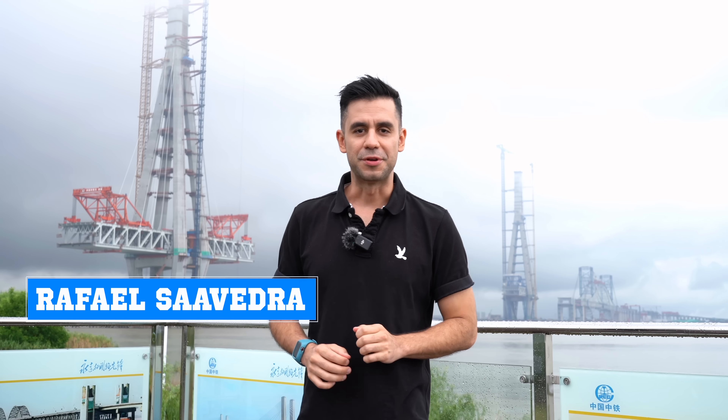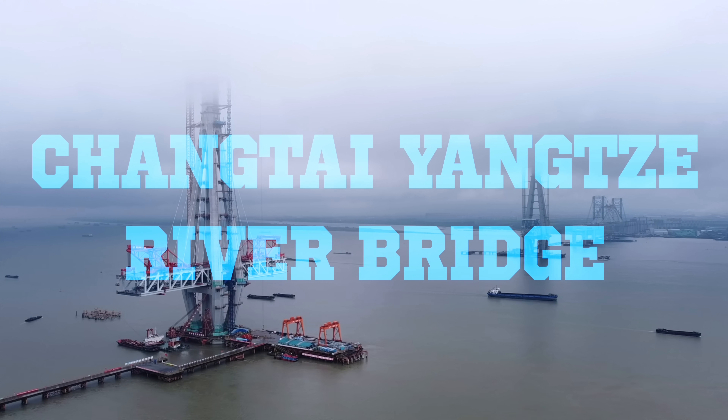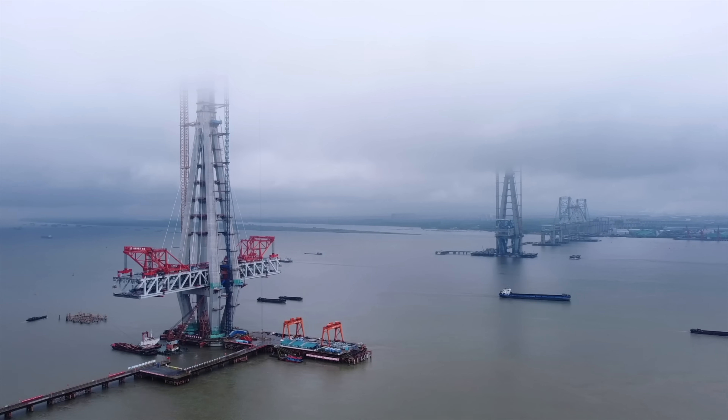The Yangtze Delta region is one of the most prosperous areas in China and the world, and to improve economic development and connectivity throughout the region, we're going to visit one of the most ambitious projects nowadays in this region. I'm talking about the Changtai Bridge that is just behind me. It's still under construction, and when completed, it will be the longest cable-stay bridge in the whole world — a big accomplishment that will help connectivity throughout the region.